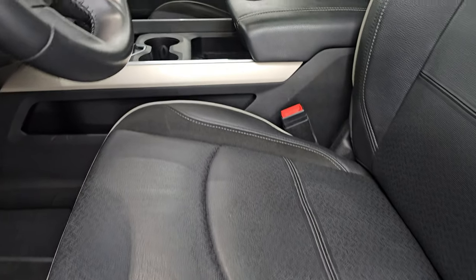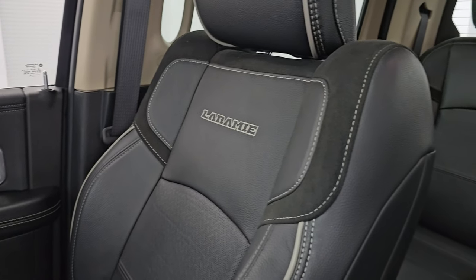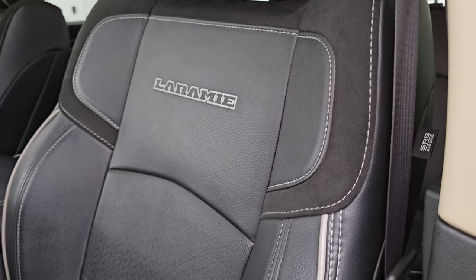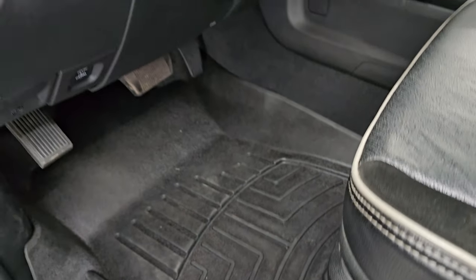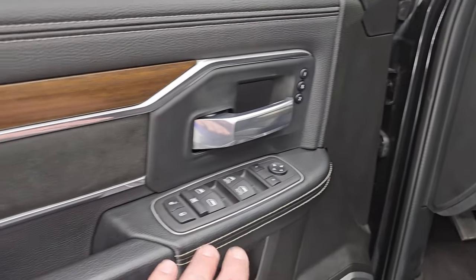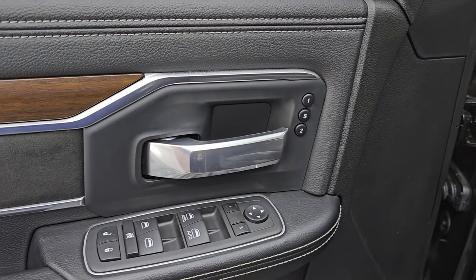Up front you get the same suede and leather bucket seats with Laramie stitched into the backrest and gray piping. You have side curtain airbags, driver's side lumbar, and both front seats are heated, cooled, and power. WeatherTech floor mats up front, auto headlamps, power pedals, power windows, locks and mirrors, suede bolster, and a memory driver's seat.